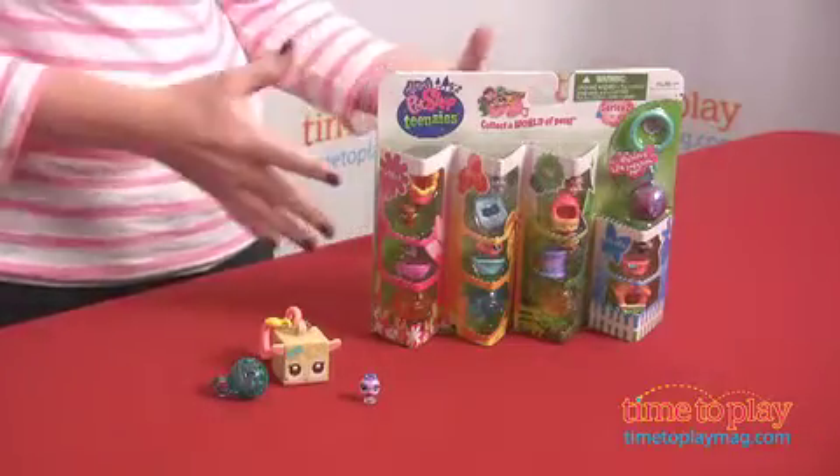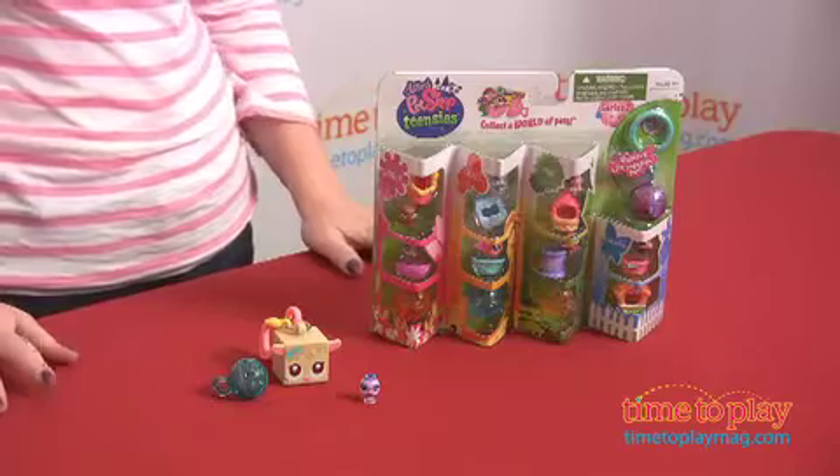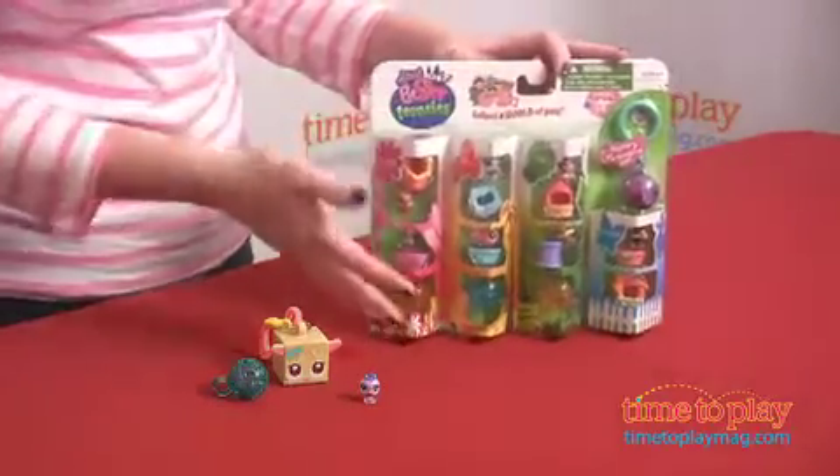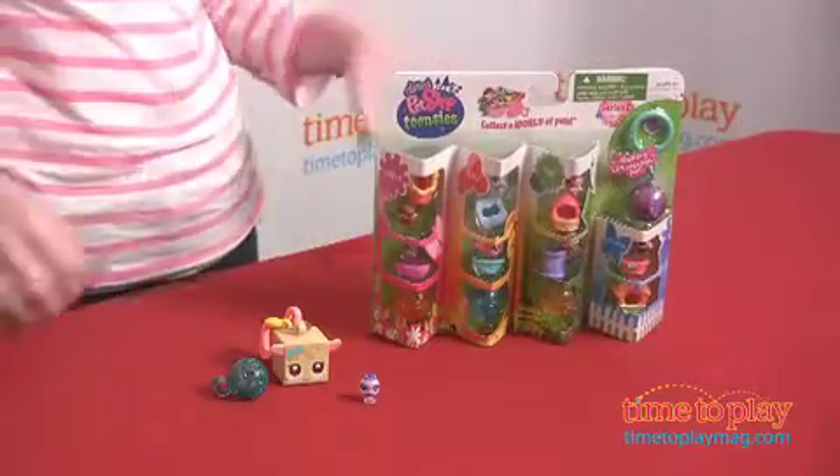They also have intro packs, and those come with eight pets, including a mystery one, so you won't know what that is until you open the package. You've also got a keychain and different bubbles and lots of different accessories for each of the pets.